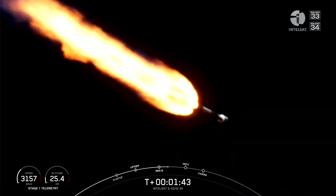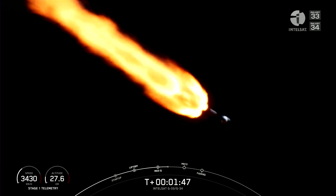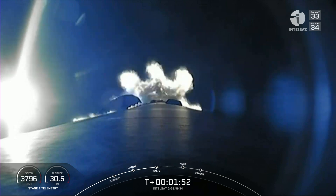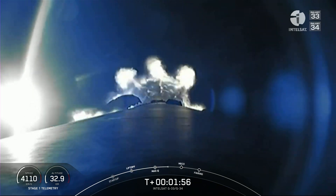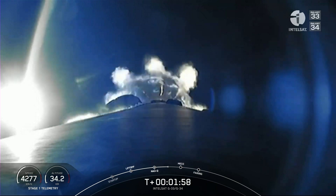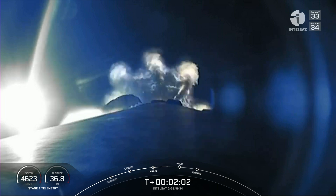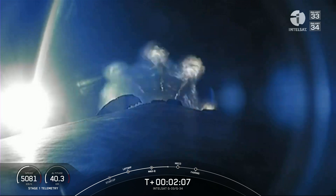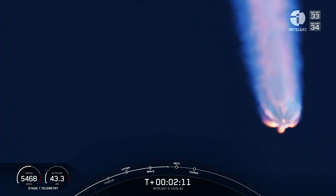Coming up, we've got three events in quick succession. First of those will be MECO — that's main engine cutoff — where we shut down all nine of the Merlin 1D engines on the first stage. Following that, we'll have stage separation, where the first and second stages will separate. And then we'll have second engine start number one, SES-1, where we'll ignite the Merlin vacuum engine on the second stage. Those three events — MECO, stage separation, SES-1 — will happen about 20 seconds from now.